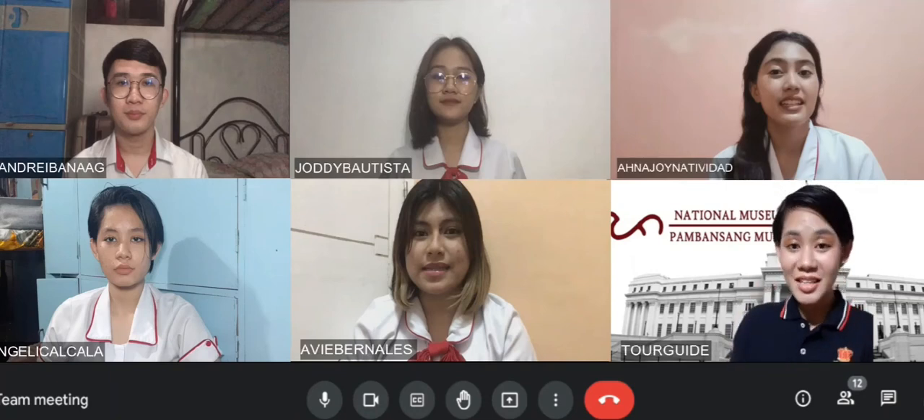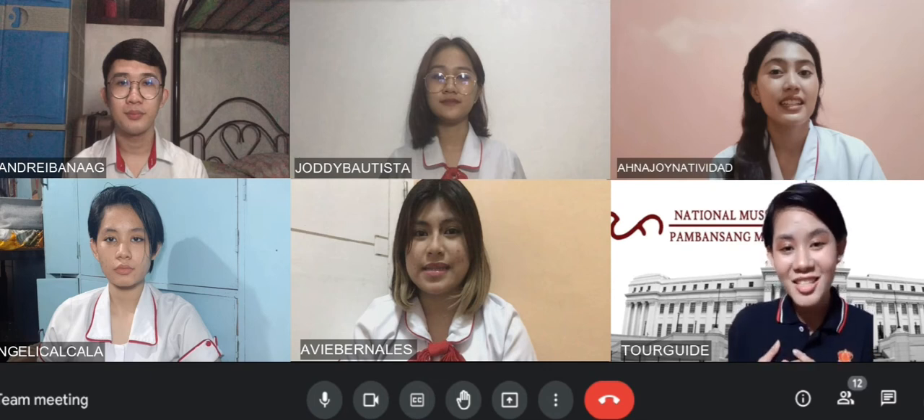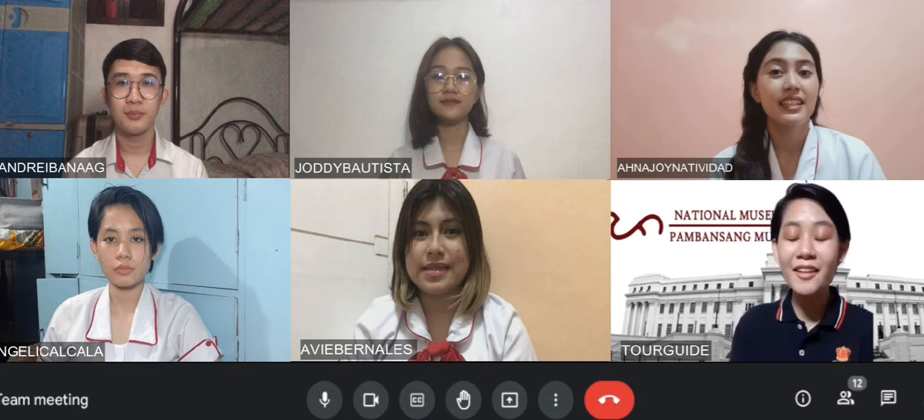Bonjour! Hola, nihao, konnichiwa, anyong, mabuhay! Good day, everybody! I am Angelique, and I will be your virtual tour guide for today.